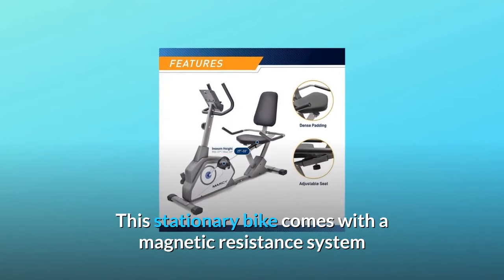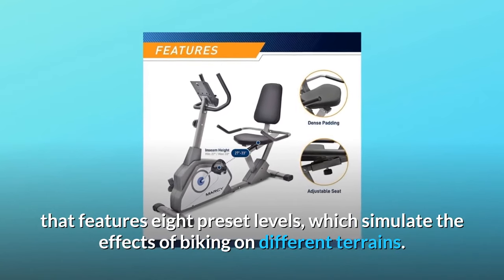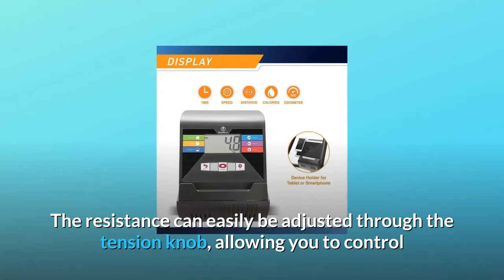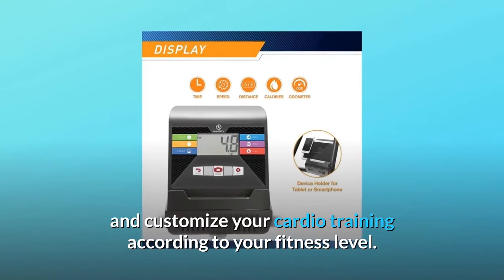This stationary bike comes with a magnetic resistance system that features eight preset levels, which simulate the effects of biking on different terrains. The resistance can easily be adjusted through the tension knob, allowing you to control and customize your cardio training according to your fitness level.